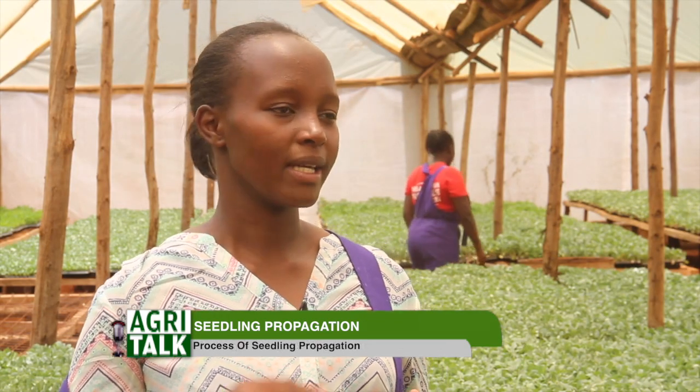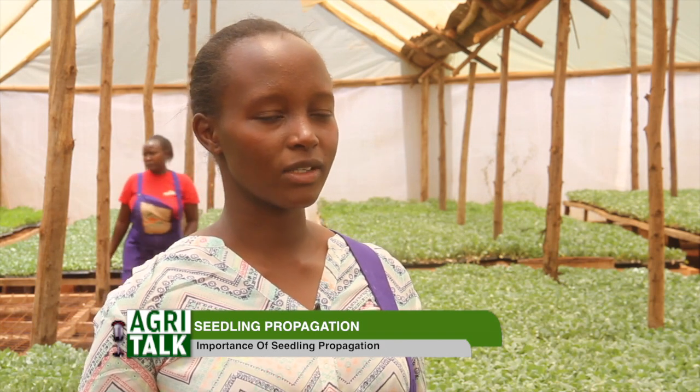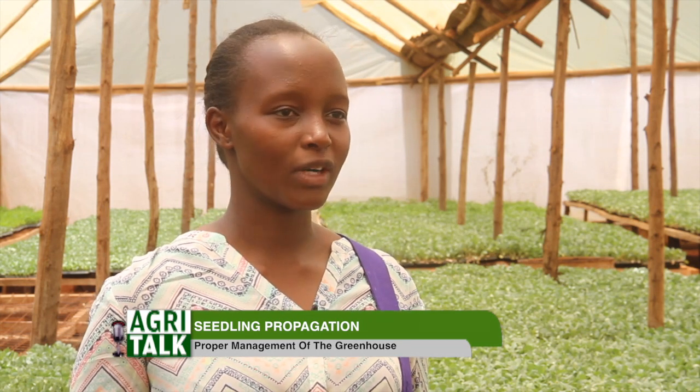The importance of having a certified seed is that you are sure that the germination will be 85 percent and above. The disadvantage of using uncertified seed is that they are second-generation, so the produce you get from those seeds is very small and of poor quality. Unlike when you use certified seeds — you get quality produce, and as a farmer you look at the output, the end result, which is what gives you the profit.